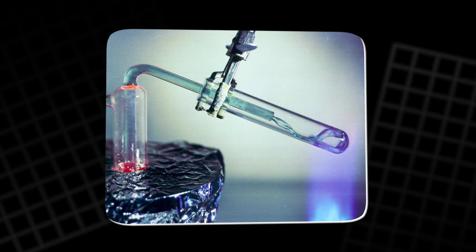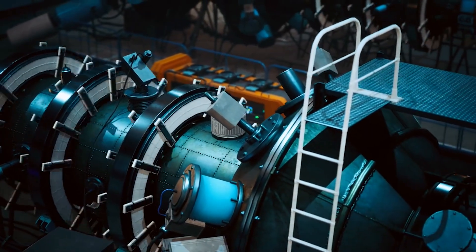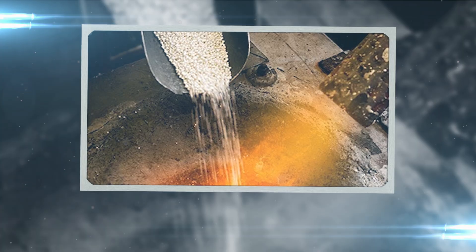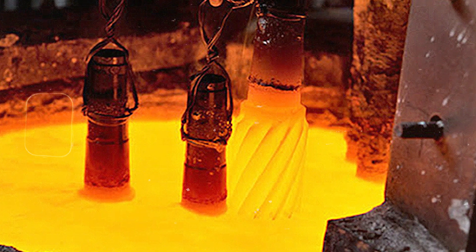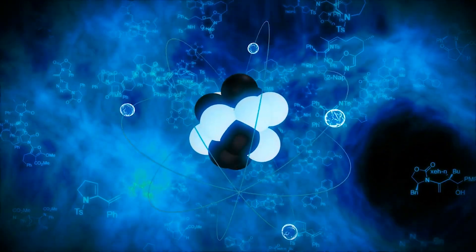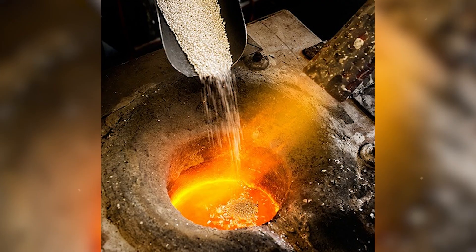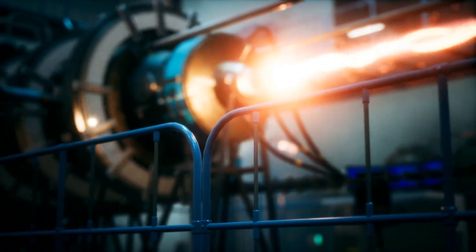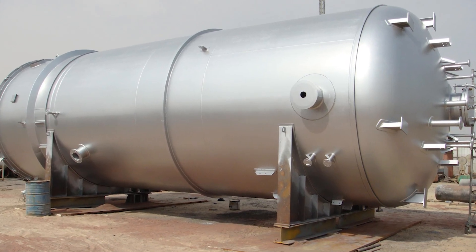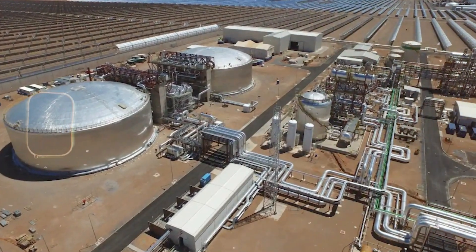Molten Salt Reactors powered by thorium use liquid fluoride salts as both the fuel and coolant, offering significant advantages over traditional reactors. In a thorium MSR, Thorium-232 is dissolved into the molten salt, which is heated to temperatures above 600 degrees Celsius. When thorium absorbs a neutron, it transforms into Uranium-233, a fissile isotope that sustains a chain reaction, producing energy. The molten salt serves as an efficient heat transfer medium, enabling the reactor to operate at higher temperatures, improving efficiency. It also requires no high-pressure containment vessels, reducing reactor size and cost. Additionally, the liquid salt allows for continuous refueling while the reactor is in operation, reducing downtime and increasing overall efficiency.